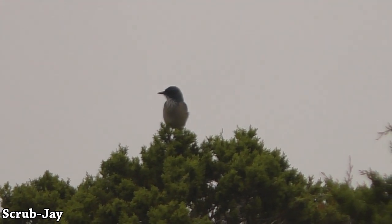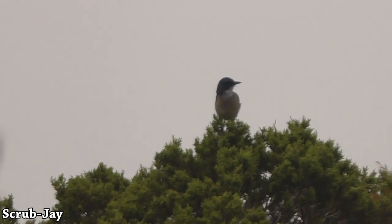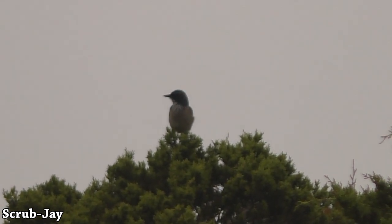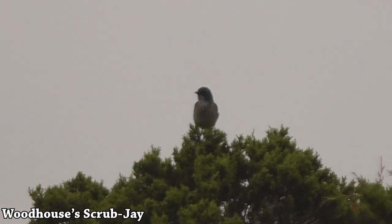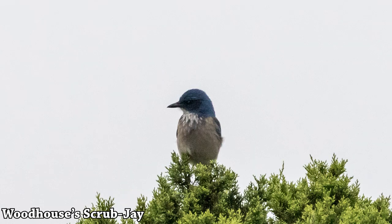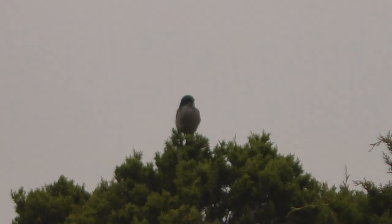And here is a scrub jay. Many of you probably know this as the western scrub jay, but that is no longer correct. The western scrub jay has been split into the California scrub jay and the Woodhouse's scrub jay. This one is the Woodhouse's scrub jay — there are no more western scrub jays, even though the birds themselves don't really know the difference.